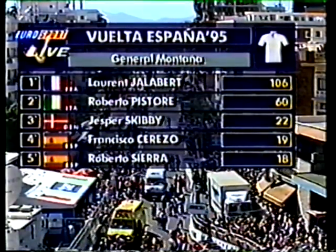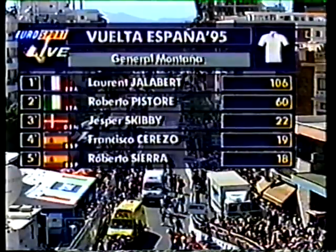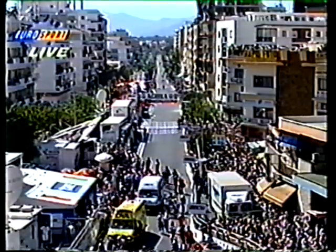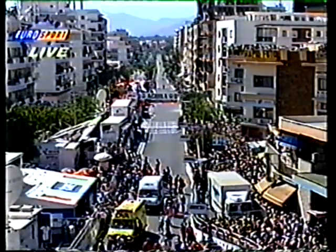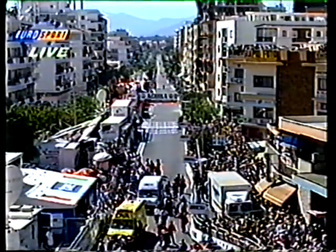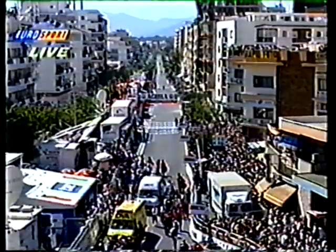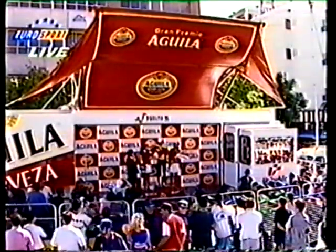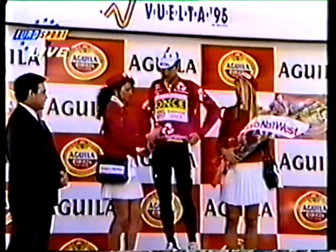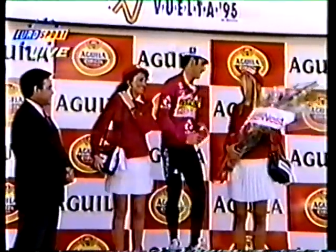Those are the points as they were this morning — the competition wouldn't have changed much due to the way the two third-category climbs were taken by the five escapers. Jalabert now taking the points jersey, and just one more jersey to come — the overall race leader's jersey, sponsored by the National Westminster Bank. Of course, he can't wear all three jerseys at once, so they hand it to the man who's second on the classification.